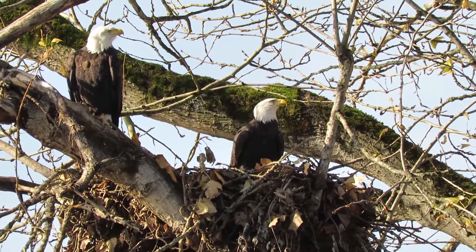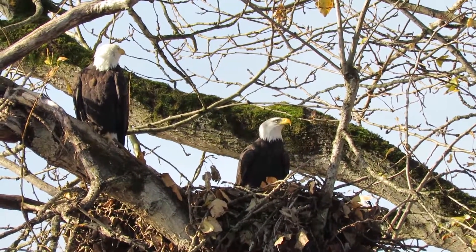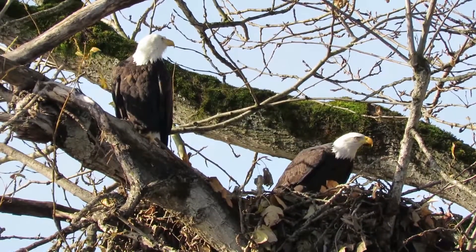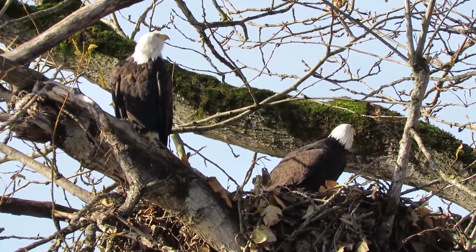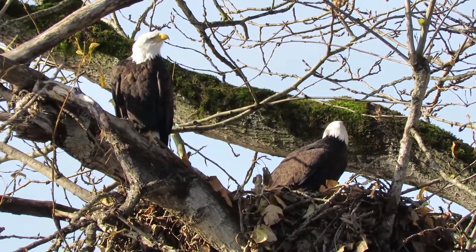This is great — the lighting is just perfect. You can see how big that nest is with the two eagles in there. See what they do with those twigs. They may fly out and get another one. I come down here on a regular basis — that nest just keeps growing.